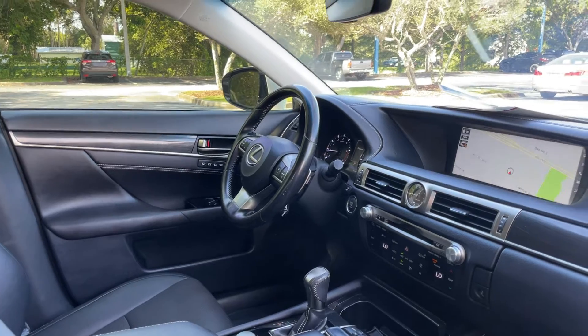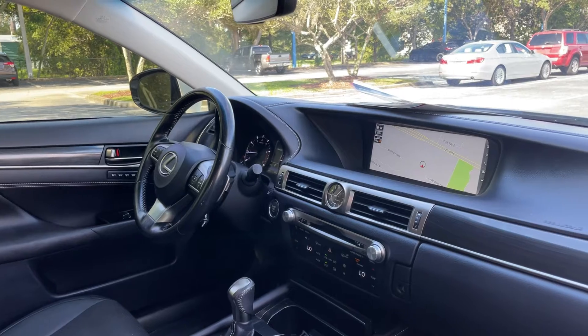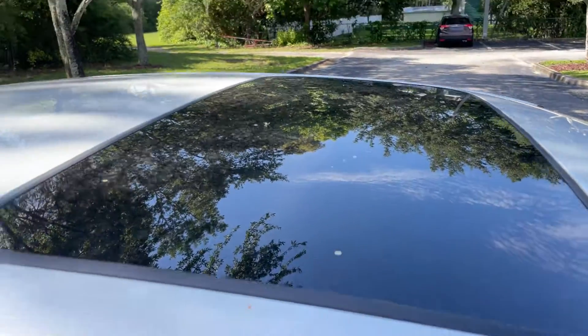Power windows, locks, and mirrors. Leather wrapped steering wheel with paddle shifters. Bluetooth for your cell phone, push button start, electronic climate control, navigation, and traction control.